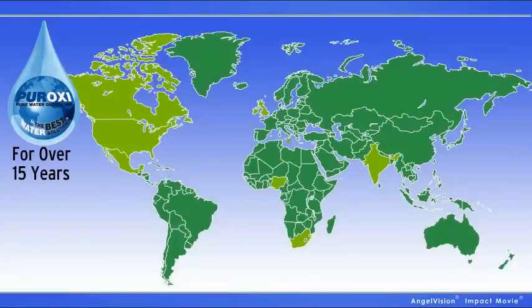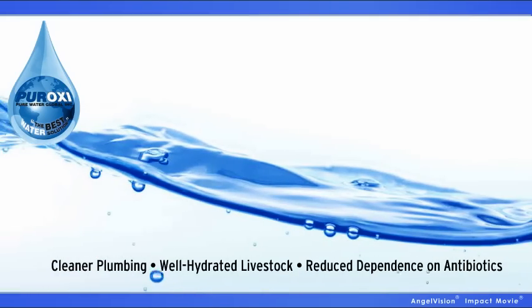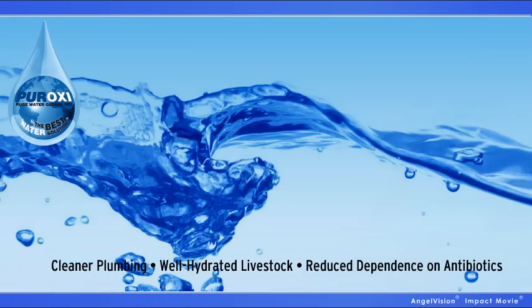For over 15 years, thousands of customers have been relying on Peroxy products for cleaner, healthier water, cleaner plumbing, healthier, well-hydrated livestock, and reduced dependence on antibiotics.